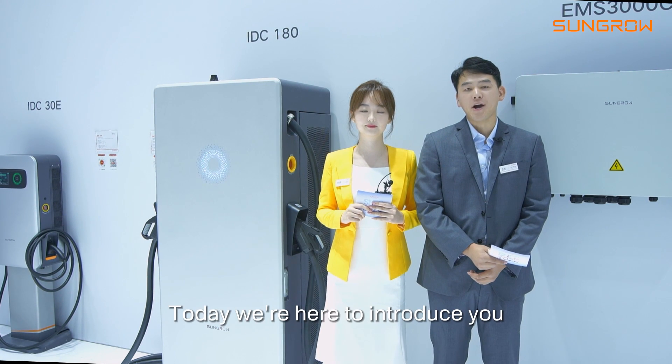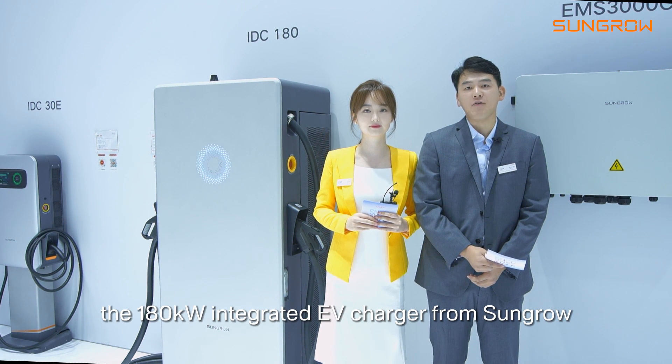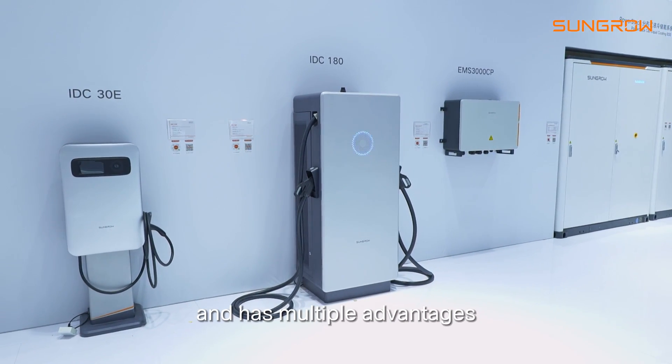Hi, I'm Bo. Today we are here to introduce the highly anticipated new product: the 180 kW integrated EV charger from SunBru. It's the latest product launched by SunBru and has multiple advantages.